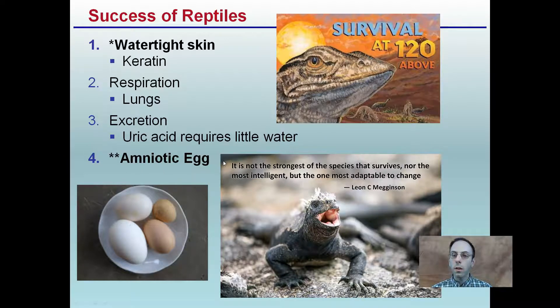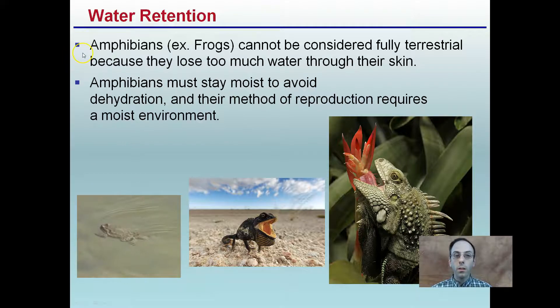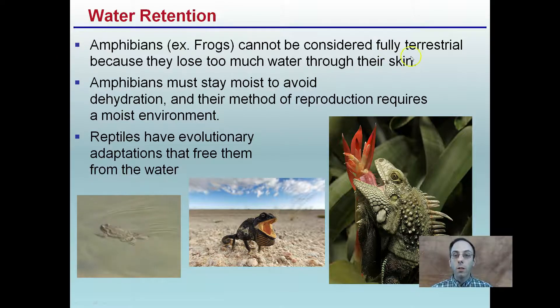A little quote here: 'It's not the strongest of the species that survives, nor the most intelligent, but the one most adaptable to change.' Keep that in mind as we look at reptiles. Amphibians, for example frogs, cannot be considered fully terrestrial because they lose too much water through their skin. Amphibians must stay moist to avoid dehydration, and their method of reproduction requires a moist environment — as seen here with the little toads swimming in the water. Reptiles, though, have evolutionary adaptations that free them from the water and allow them to live much more on land.